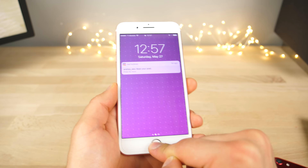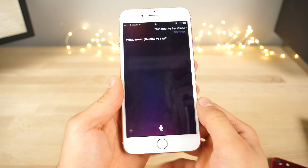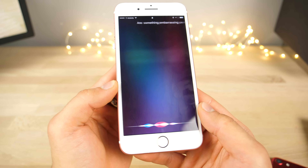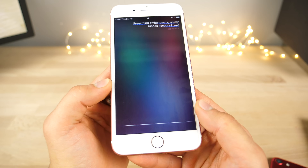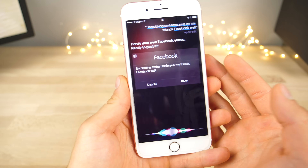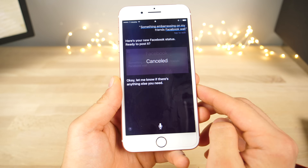You can still do stuff like 'Siri, post to Facebook' — something embarrassing on your friend's Facebook wall. So you can literally post to anybody's Facebook just from the lock screen. You can't do Twitter anymore — Apple patched that one.